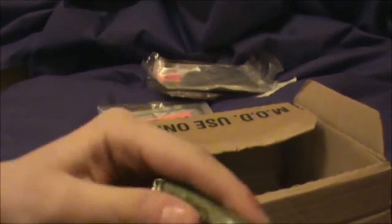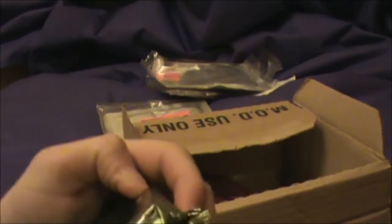Then we've got some biscuit browns — biscuit browns, not brownies unfortunately, can't afford them. These are going to be quite dry, so I suggest you don't eat them either. Biscuit fruits — the fruit will obviously make it a bit more moist, but not the best.